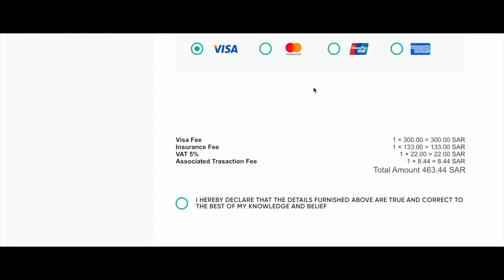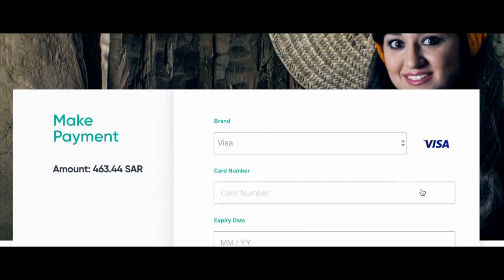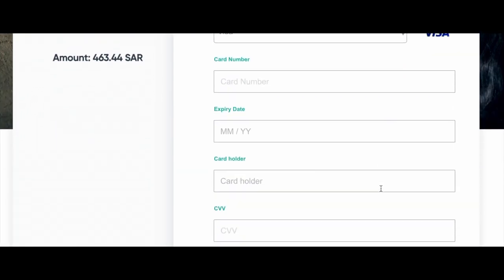I've applied for an individual visa for one female. The total amount comes to 463.44 Saudi Arabian riyal, which is roughly about £100 or about $123, and that is including the visa, insurance, VAT, and a transactional fee. Note that if you choose to pay with Amex there is an additional charge, so I'm going to pay with Visa. When you're ready to pay, check the box and click 'Agree and Complete Payment', type in your card details, press 'Pay Now', and then you're done.